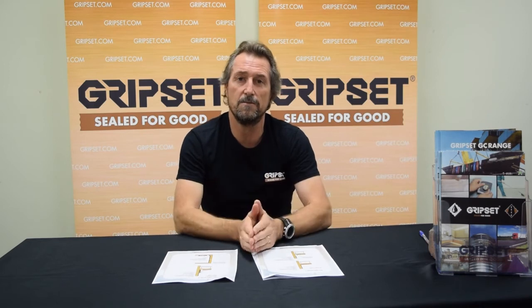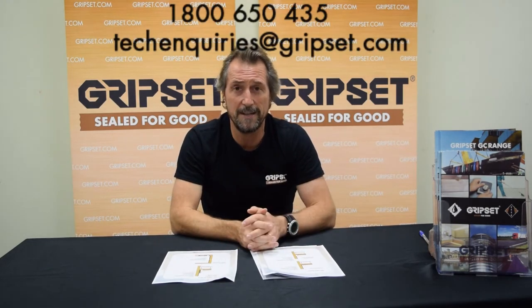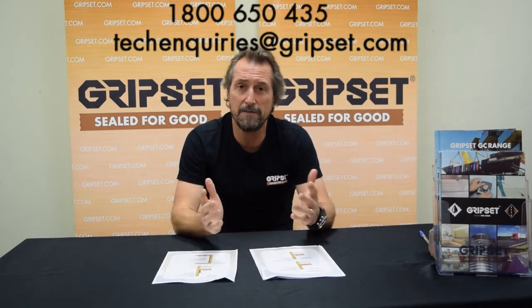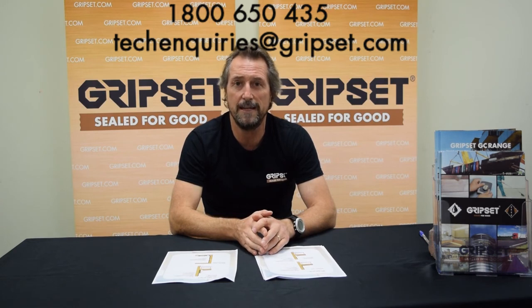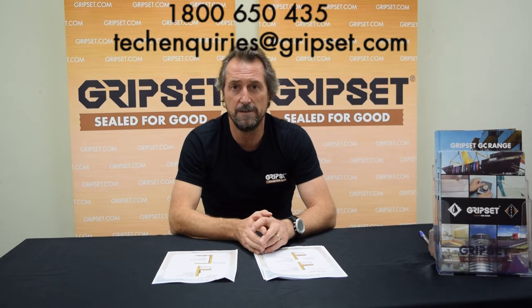CLT is here to stay. It's a technology that's going to be seen more and more in Australia, and in our environment it's a substrate I believe is going to bring the cost of building down for certain situations. We need to make sure we get it right and all trades are working together — waterproofing and CLT need to work hand in hand. If anyone has information, photos, or details — or wants to debate the benefits of CLT and waterproofing — I'm always up for the chat, and so is our technical department. Contact us for specifications on applying Gripset systems over CLT. Until next time, ciao.